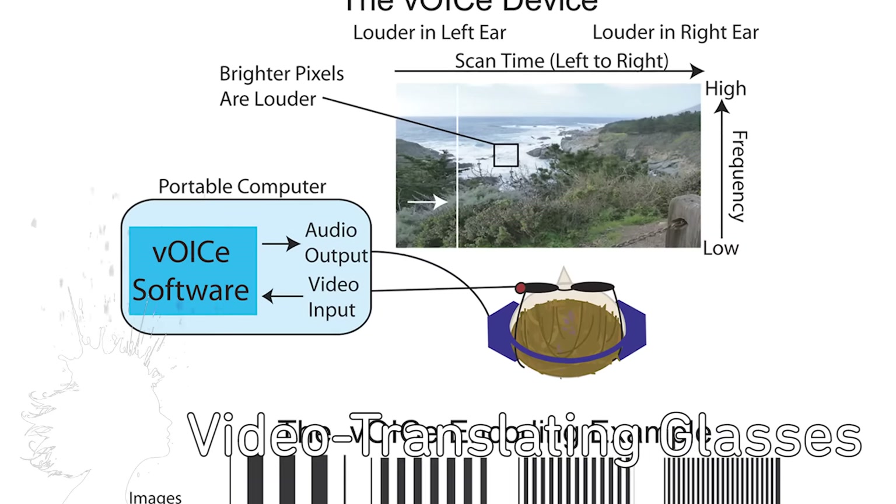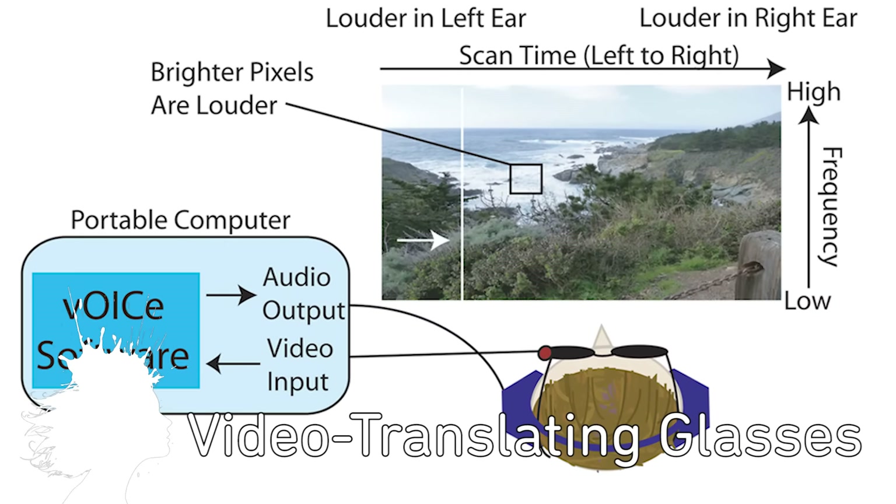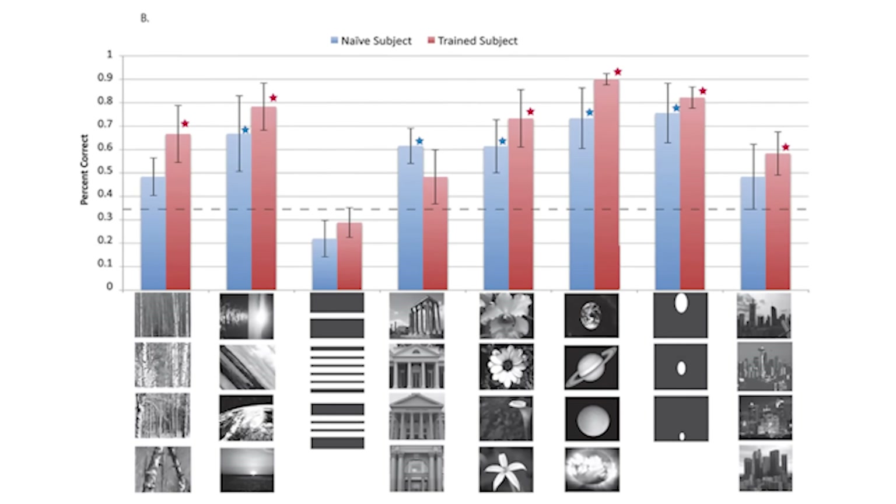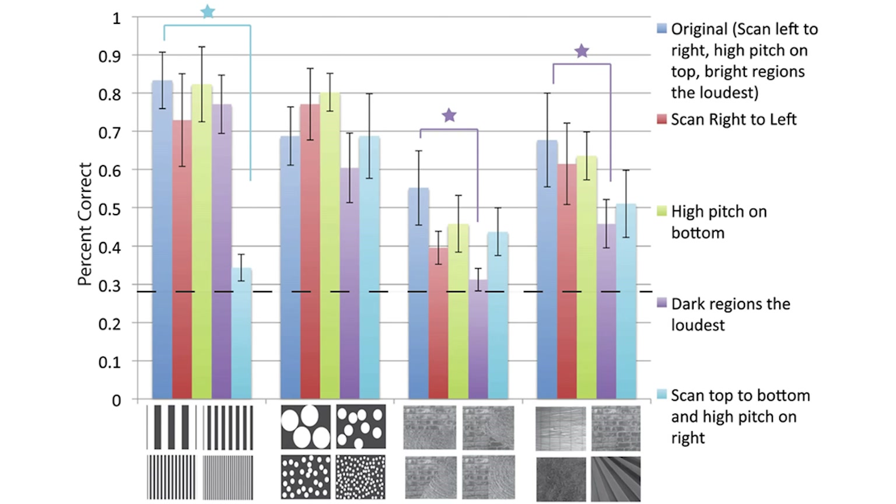The voice sunglasses are designed to allow blind people to see with sound. The device translates video to sound, with vertical position being frequency, left-right position to scan time, and brightness to loudness.